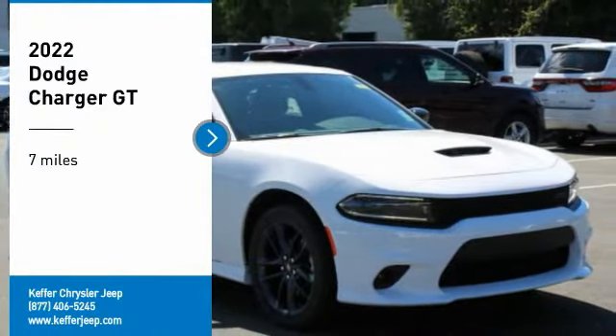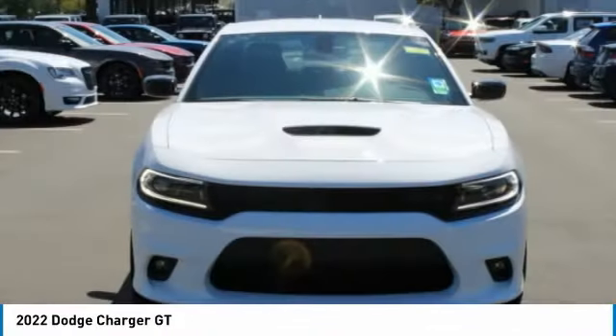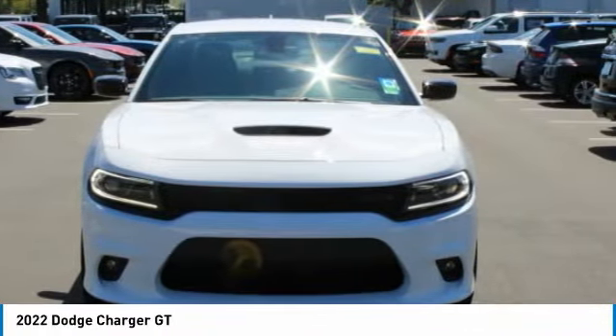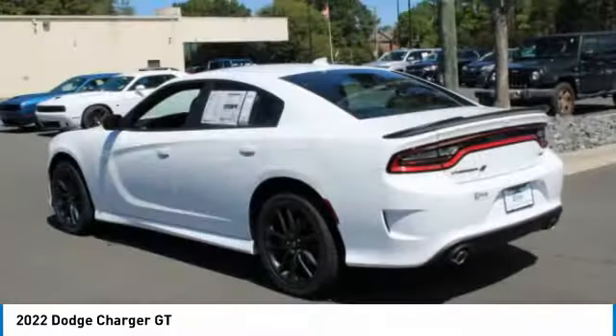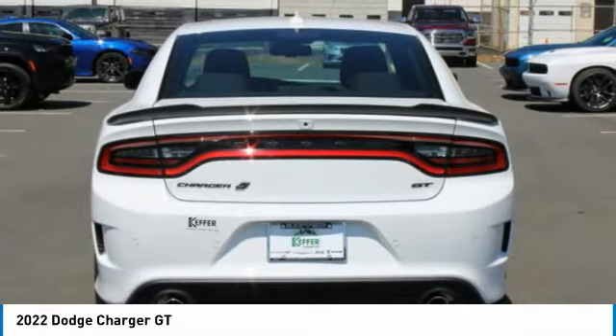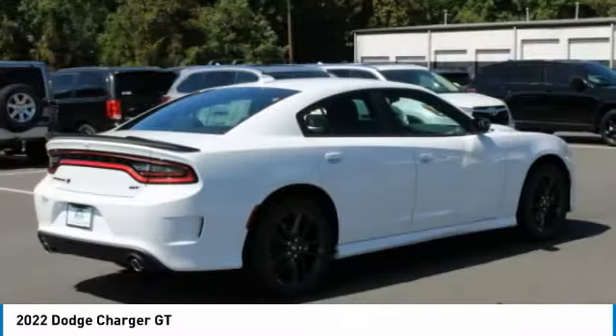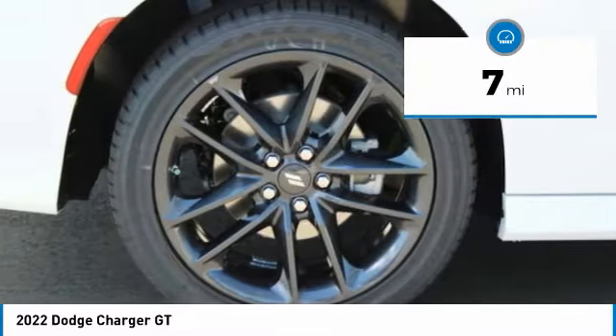Stop by and take a look at the 2022 Charger. Inject some versatility, comfort, and sophistication into your muscle car. The Charger is a powerful sedan that excites at every turn. Peace of mind comes standard with the Charger's five-star government front and side impact crash test rating. This vehicle has less than 100 miles.